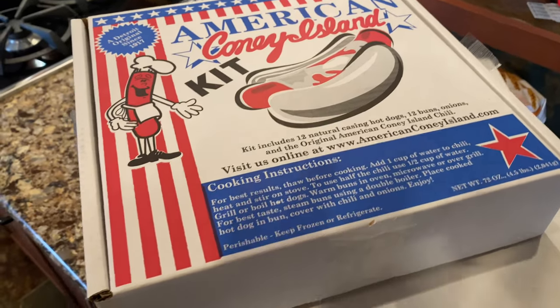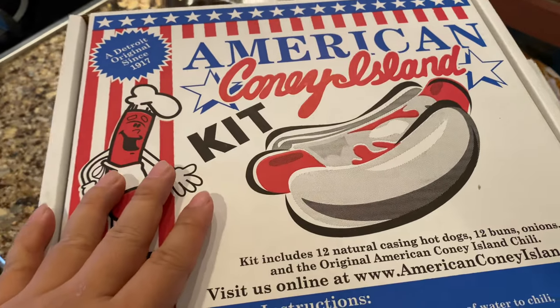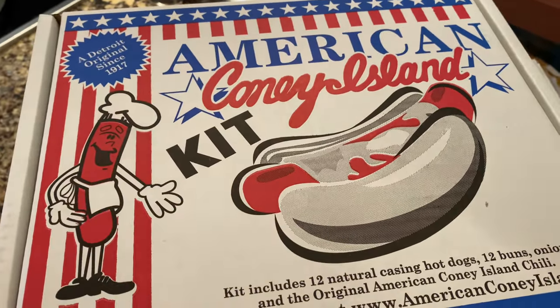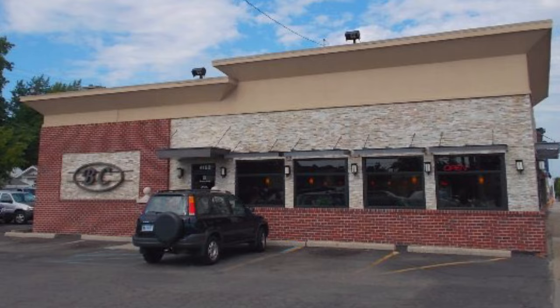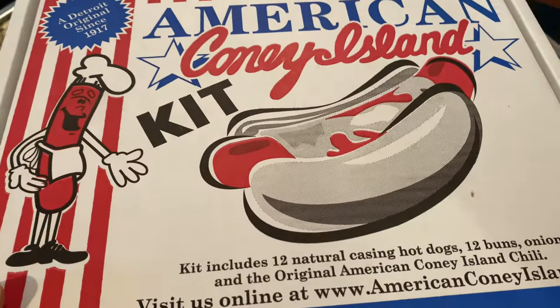Depending on where you're from, the name Coney Island probably has a different connotation. But in Detroit, there are lots of Coney Islands around. They're little tiny restaurants — they kind of remind me of a Denny's or cafe, something like that. You can get Coney Island Dogs there, and this is a kit.